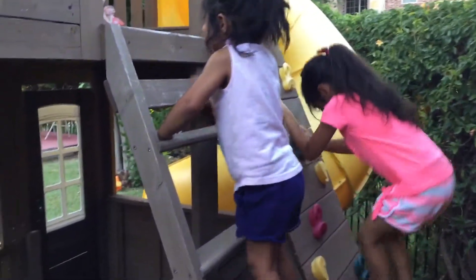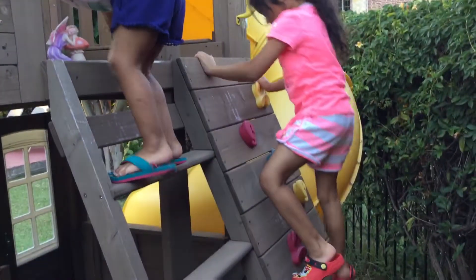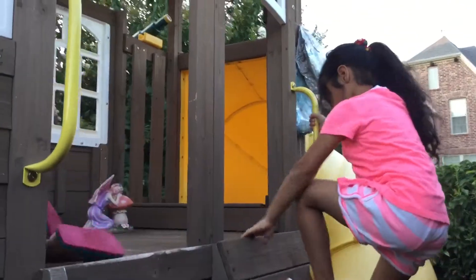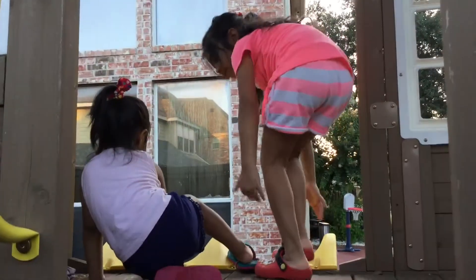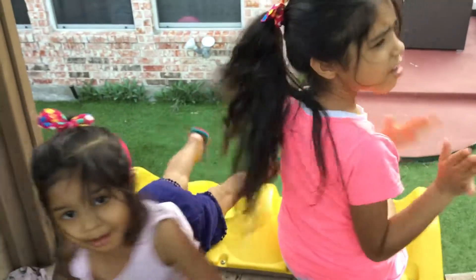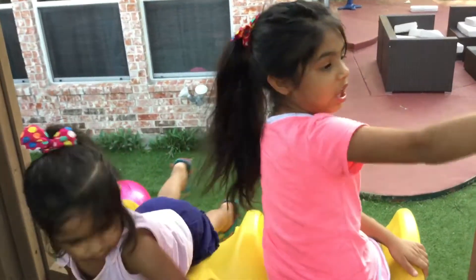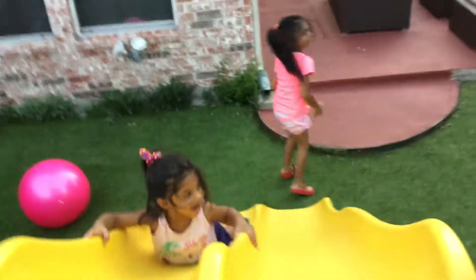This is where we go. My sister goes on the stairs, and I just go on this right. And this is a very small rock climbing, so you don't have to worry about it. So come on. Now this is the slide — this is a big slide, like a ton of slide. Let's go. That was so fun.